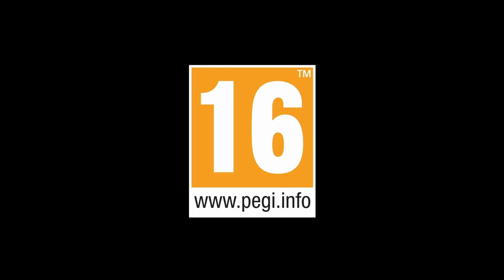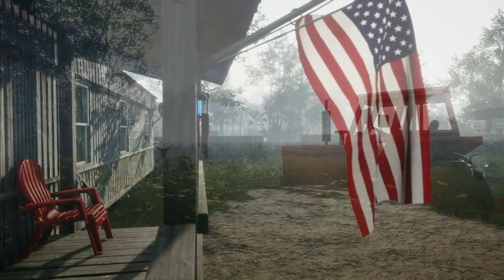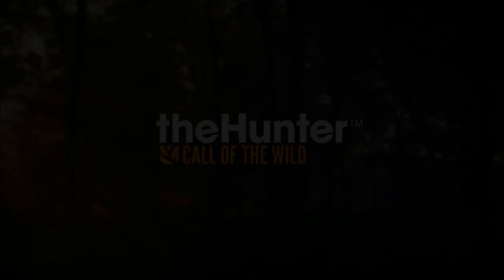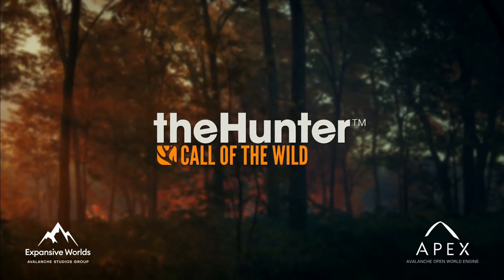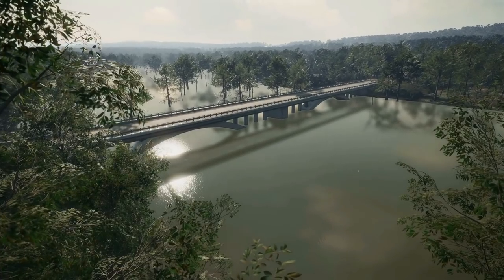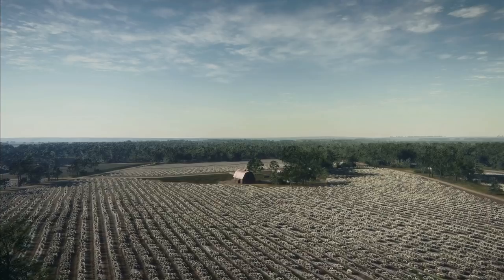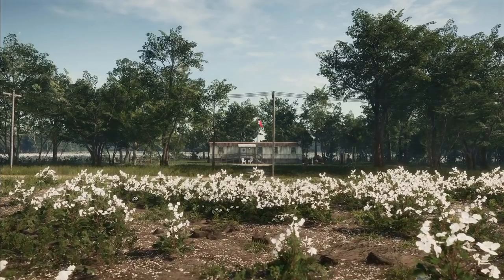Hello everybody, we are back here on the Hunter: Call of the Wild, and today we just got the most amazing news. They have officially revealed the brand new map, Mississippi Acres. And oh my gosh, just from the trailer alone, this is the most beautiful looking map yet with some of the coolest species I think we've ever seen.